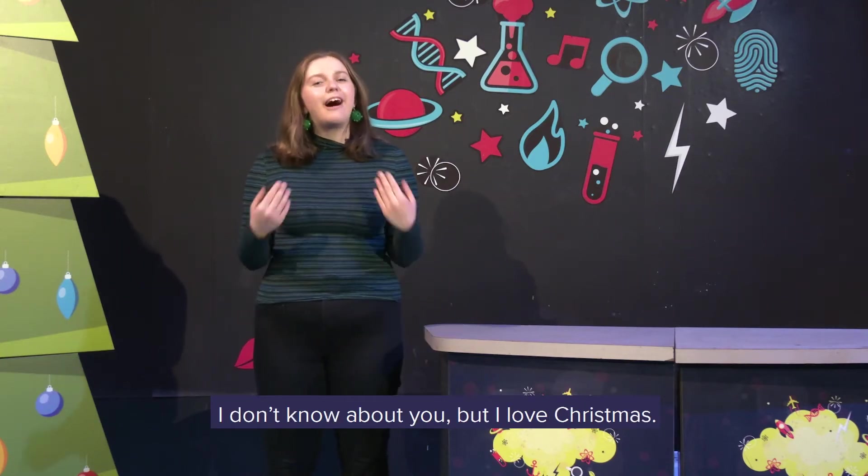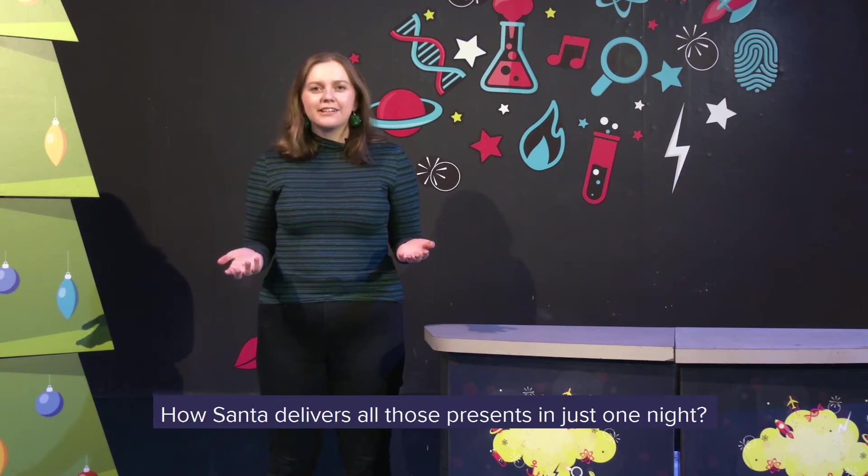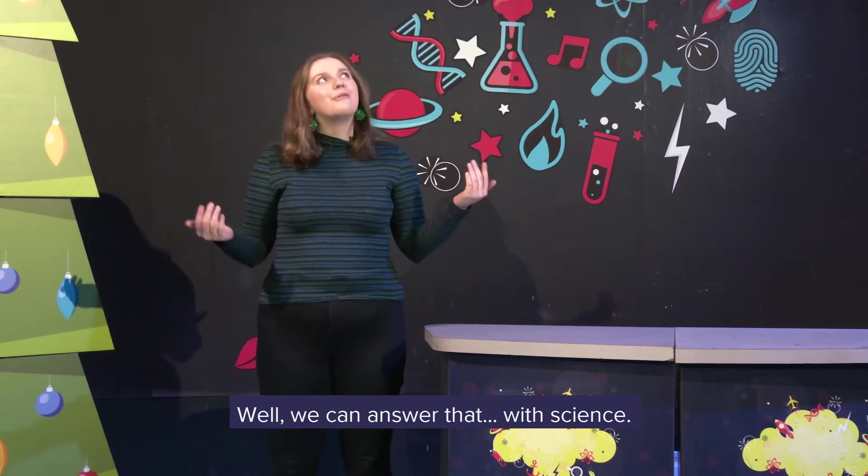Hi, I'm Caitlin from Glasgow Science Centre. I don't know about you, but I love Christmas. Have you ever wondered how Santa delivers all those presents in just one night? Well, we can answer that with science.